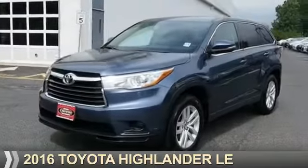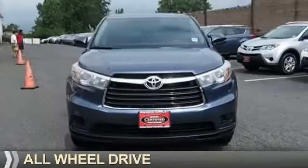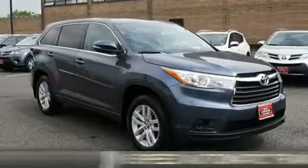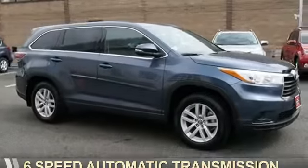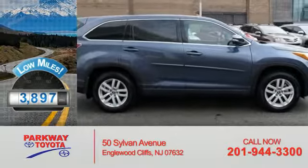Presenting the 2016 Toyota Highlander. It's powered by all-wheel drive, a 3.5-liter, six-cylinder engine, and a six-speed automatic transmission. With fewer than 4,000 miles, this vehicle is like new.